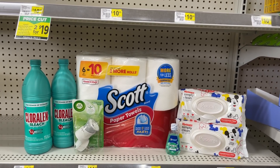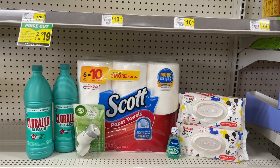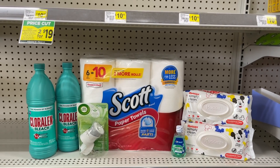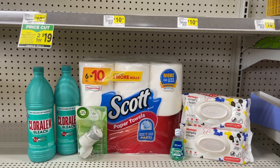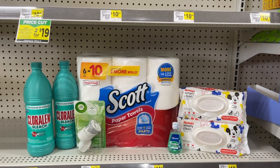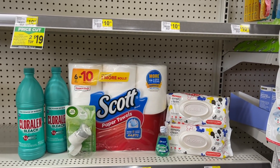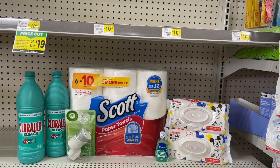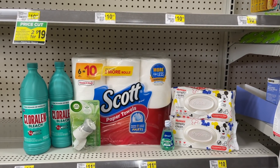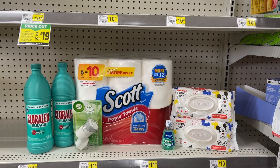If you have a $3 off of $15, add that into the mix like I am going to do. That's going to make your final cost just $3.95 for all of these items at the register. And then once again, I'm going to scan my receipt to Fetch because I should get some money back for the Scott, making this deal even cheaper — $6.95 if you don't have a $3 off of $15, but $3.95 if you do, which I think is amazing for all of these items.